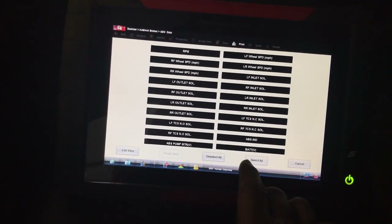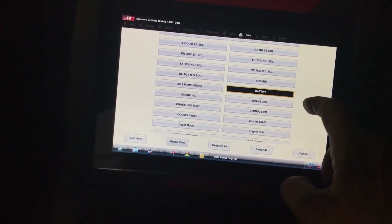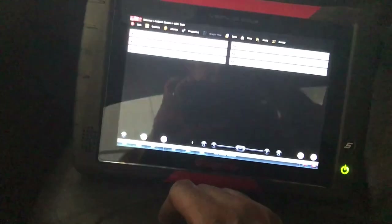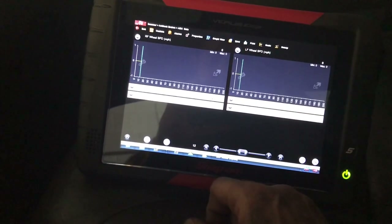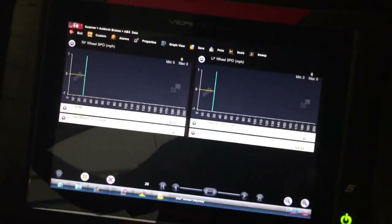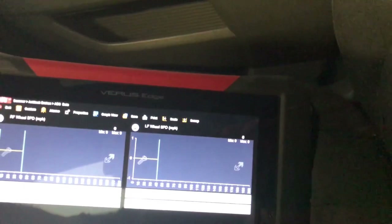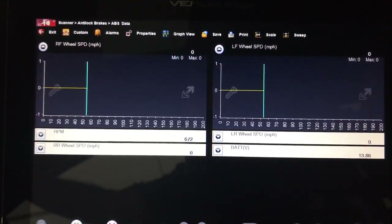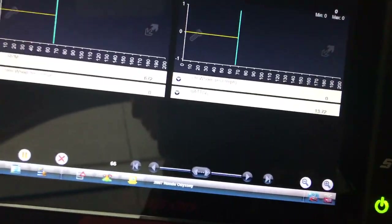I'm customizing the PIDs — deselecting everything first, then selecting RPM, all wheel speed sensors, and battery voltage. The problem is in the right front, so I'm putting right front and left front wheel speed on the graph together to compare. I'm turning the light off since I didn't have the lights on during the original test drive. The graphic will tell us if there's any difference between the sensors.